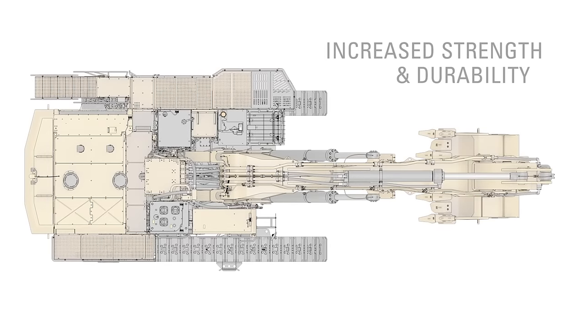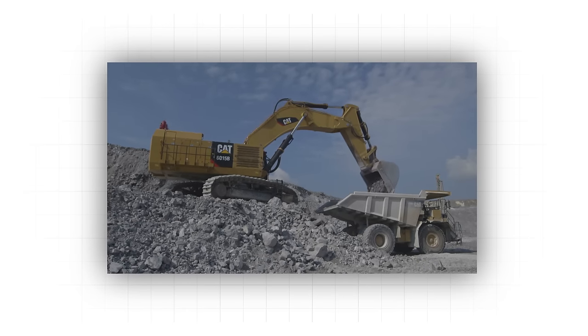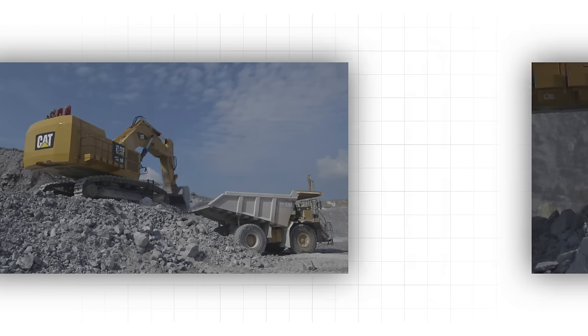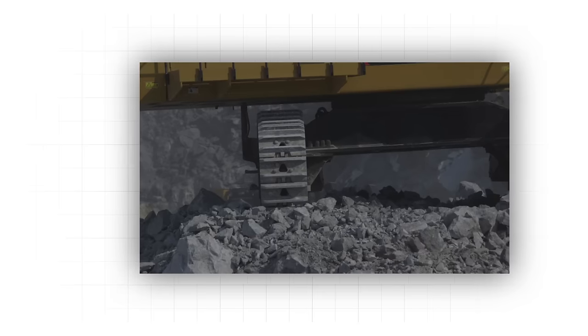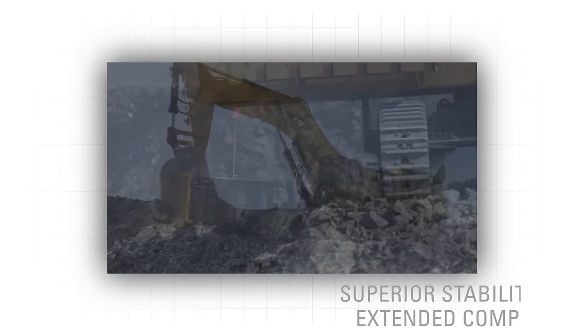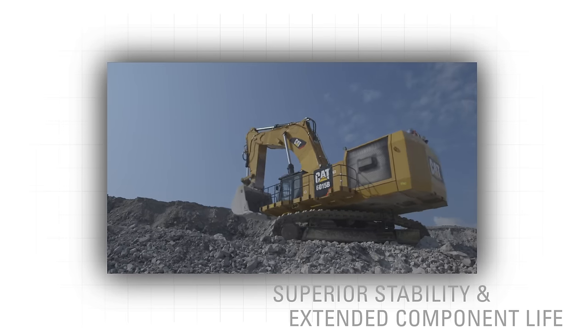High load areas are reinforced with heavy-duty castings to further increase strength and durability. For example, the boom foot features sturdy, heat-treated castings to handle high-force boom loads. The 6015B's swing system includes a unique cross-roller bearing with sealed internal gearing connected to an automatic lubrication system. This provides superior stability and extended component life, ultimately increasing machine uptime.